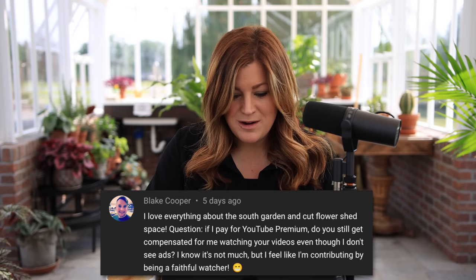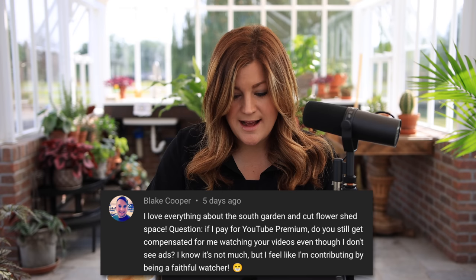Blake asked: if he pays for YouTube Premium, does he still compensate us even though he doesn't see ads? Yes, we do get compensated, and I think it's actually one of the higher ways we get paid — YouTube separates it as a different revenue stream. YouTube charges about $9.99 a month and you get access to videos with no ads. I actually disabled it for a while just to see what YouTube was like with ads, and I was like, nope, don't like this. If you spend a lot of time on YouTube, it's probably worth ten bucks a month.